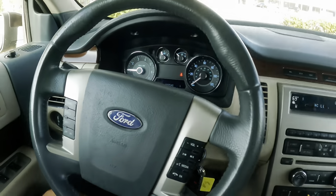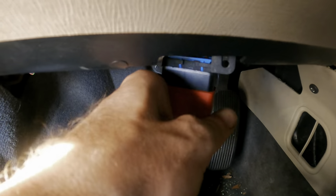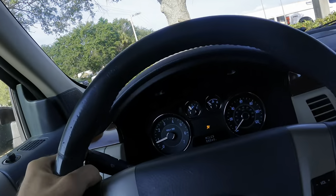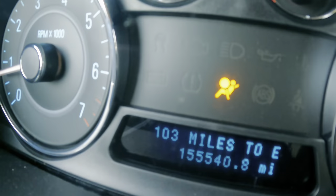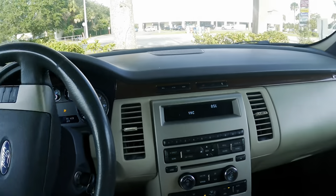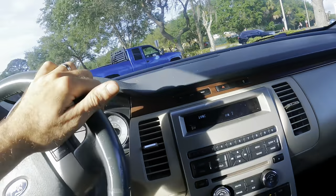Customer states: check engine light sometimes, oil change, washer pump, and vibrates at 50 miles per hour sometimes. So I have brought with me the handy dandy vehicle communication interface. Let's see if we have any trouble codes and we're going to go out for a ride and try to duplicate their symptoms. The washer pump does not pump — I have duplicated that symptom. I didn't mention an airbag light.